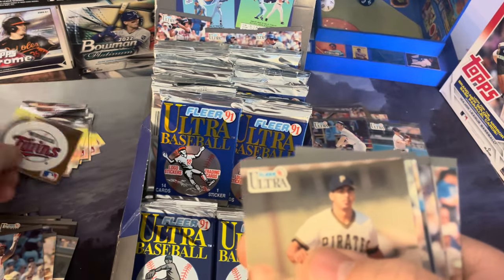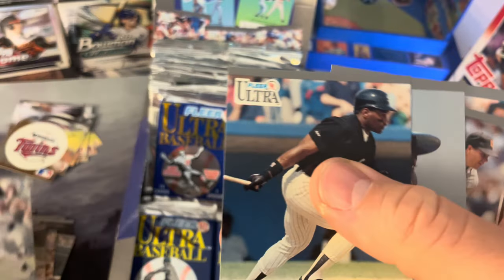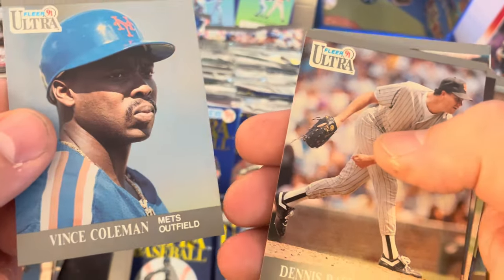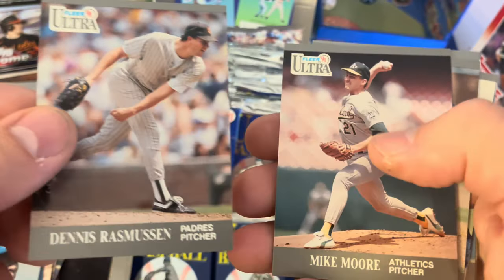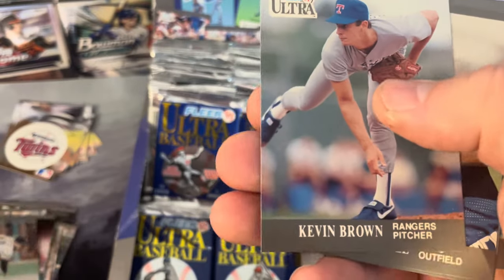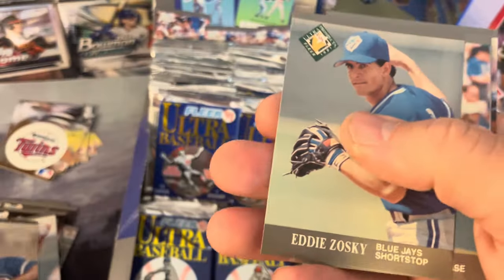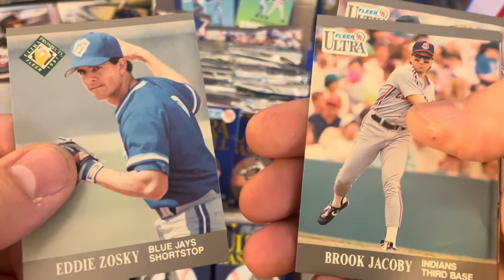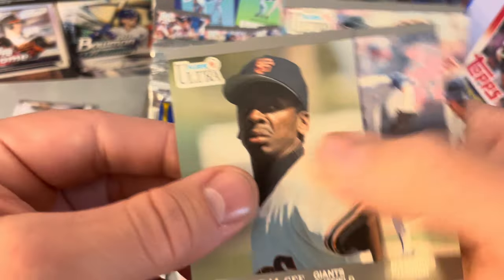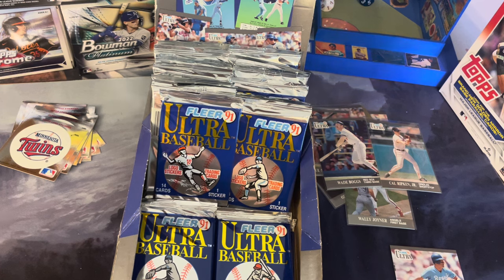Minnesota Twins — there we go, we're doing good! Orlando Merced, Darren Lewis, Tim Raines, Vince Coleman on the New York Mets, Dennis Rasmussen on the Padres, Mike Moore Athletics, John Burkett, Kevin Brown, George Bell, Eddie Zosky, Brook Jacoby, Willie McGee with the Giants, Eric Hansen, and Mike Gallego. Good deal.